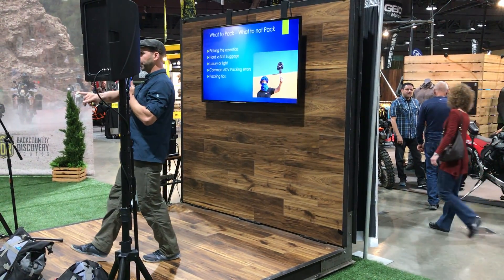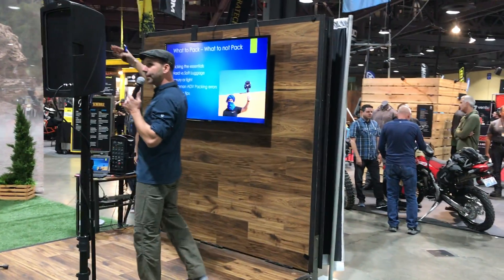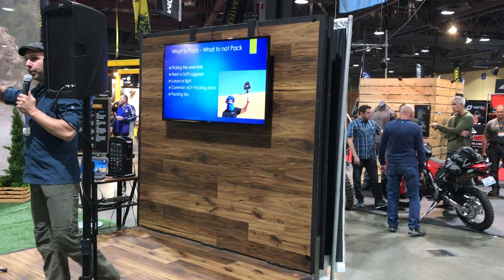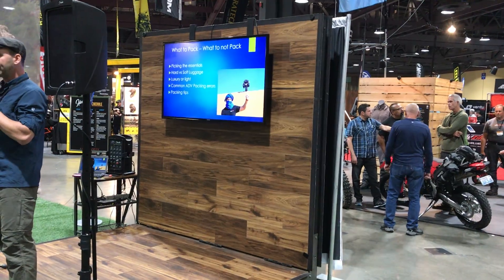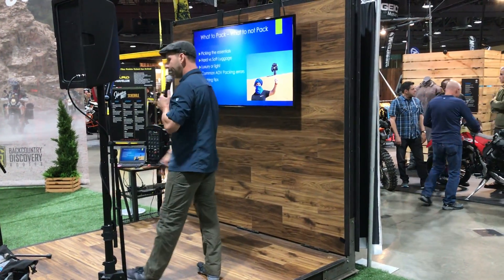I've traveled with both soft and hard luggage for different reasons. I land somewhere in the middle — I'm not a minimalist, it's not a credit card and one pair of pants. And I'm not someone who brings everything. So this is kind of a middle ground. I have a two-plus setup here.